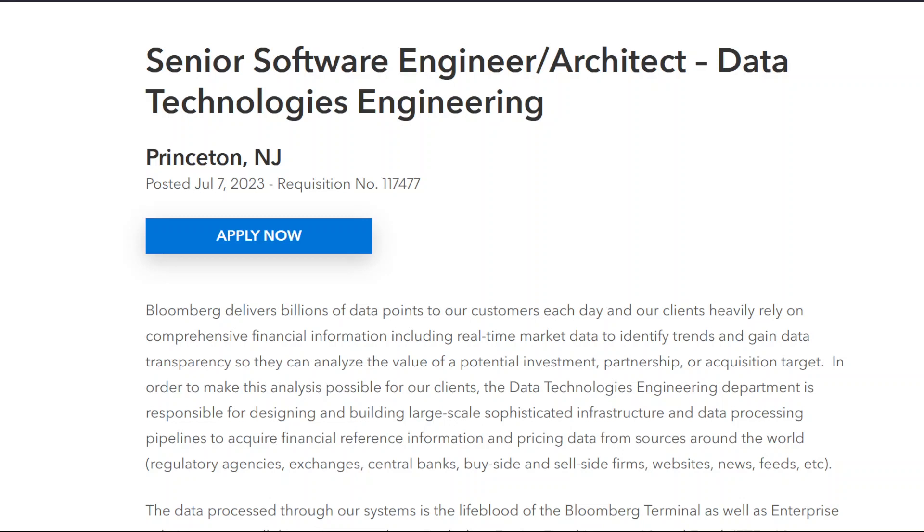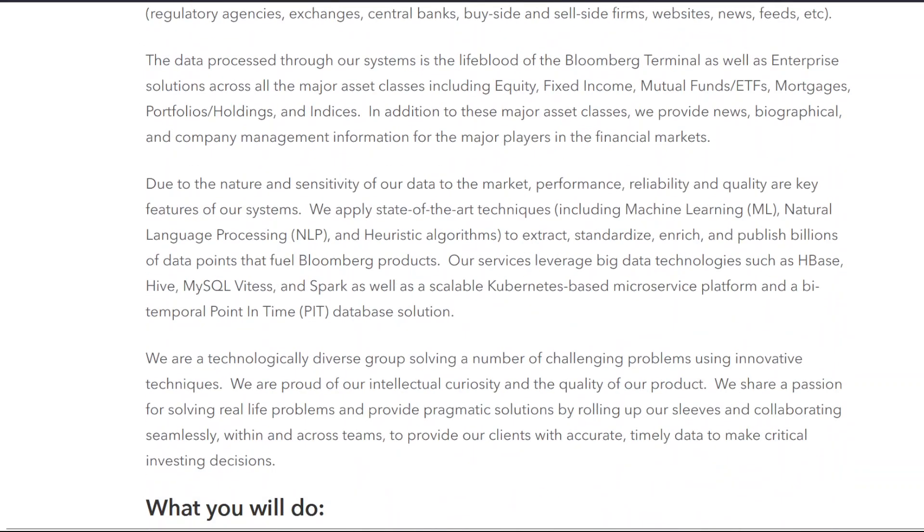In order to make this analysis possible for our clients, the data technologies engineering department is responsible for designing and building large-scale, sophisticated infrastructure and data processing pipelines to acquire financial reference information and pricing data from sources around the world — regulatory agencies, exchanges, central banks, buy-side and sell-side firms, websites, news feeds, etc.